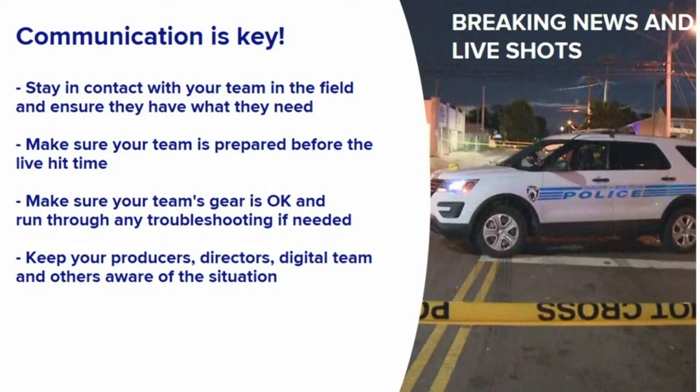Here at WCNC, our crews use TVUs and DeGeros for any of their live shots. On the assignment desk, you can help monitor those issues — whether it's adjusting delays through TVU or just making sure that shot is available and can be punched up through the director's booth. And again, communication is key.